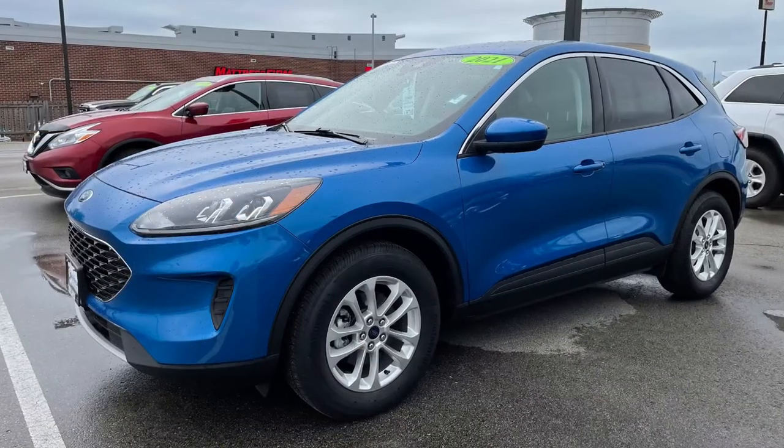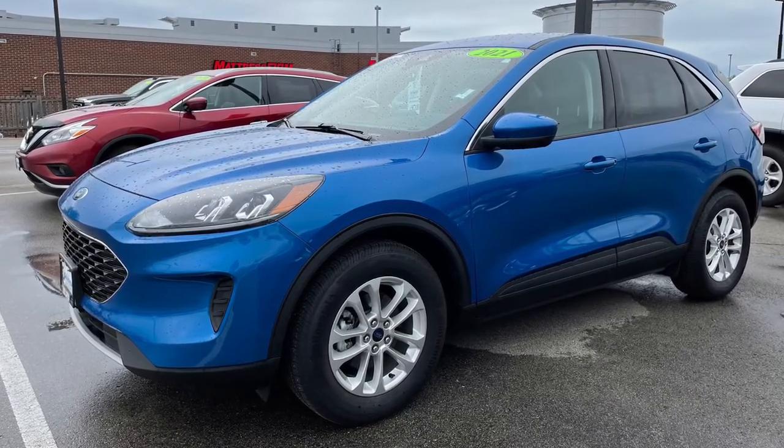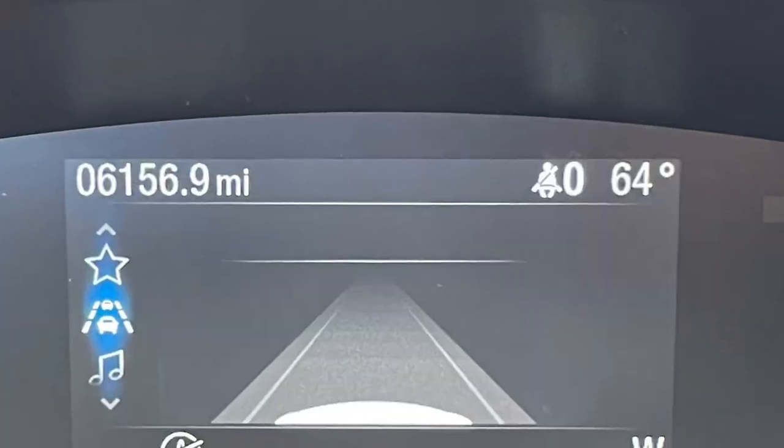For a late-model, low-mileage entry in the same class, look no further than this all-wheel drive 2021 Ford Escape SE with just over 6,000 miles.